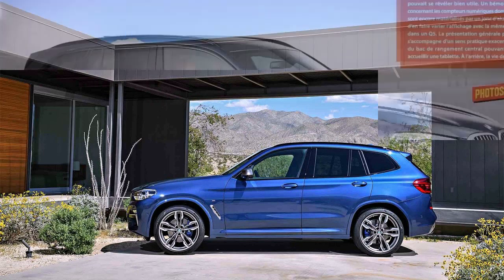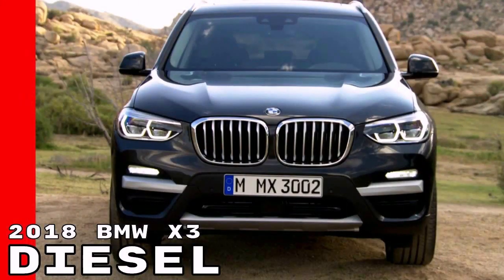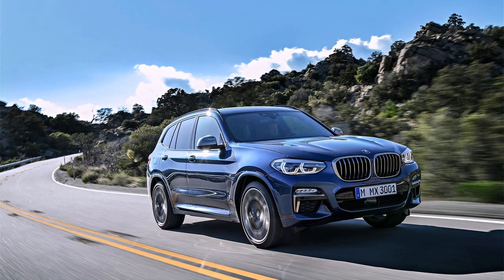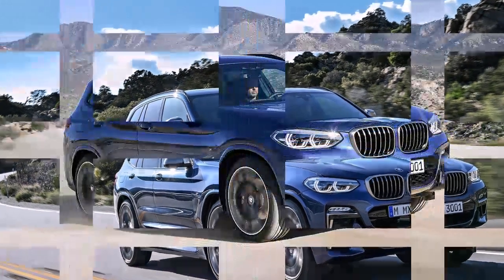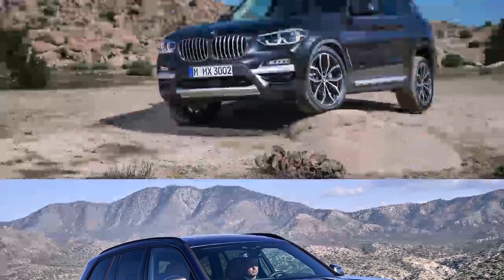The past few weeks have been filled with good news for diesel BMW fans in the US. After learning that the 5 Series will be available with one carefully picked diesel engine in North America, it seems like the 3 Series and X3 ranges will also have at least one model in the lineup using compression ignition.